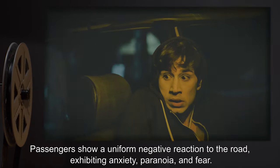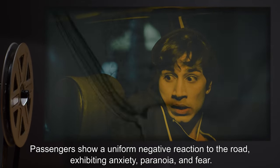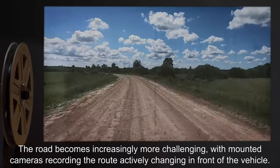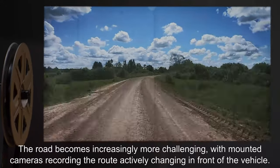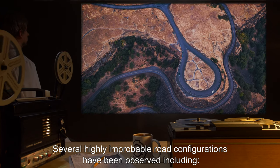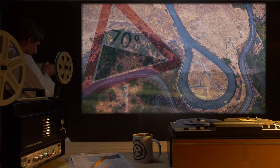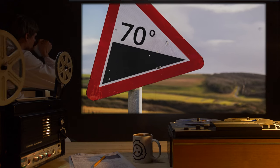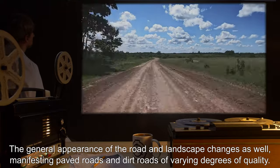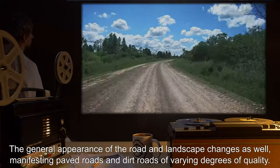Passengers show a uniform negative reaction to the road, exhibiting anxiety, paranoia, and fear. The road becomes increasingly more challenging, with mounted cameras recording the route actively changing in front of the vehicle. Several highly improbable road configurations have been observed, including a tight circle that leads back to where it begins, a 70-degree incline, and an apparent vertical loop. The general appearance of the road and landscape changes as well, manifesting paved roads and dirt roads of varying degrees of quality.